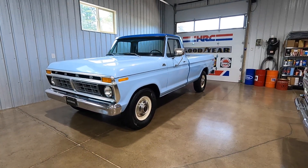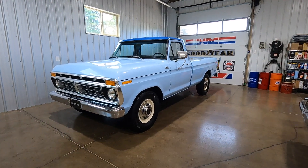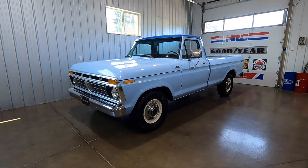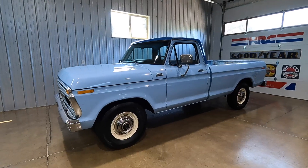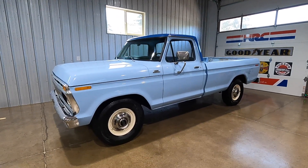Hey everybody, this is my 1977 Ford F-250. It's got a 351 V8 and a 3-speed automatic transmission. The truck was built out of the Kansas City plant and it was sold out of one of the neighboring cities here — Lebanon, Oregon — from Santiam Ford.